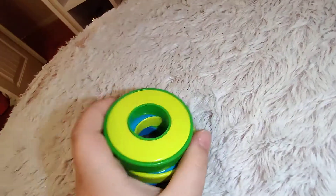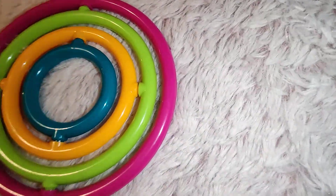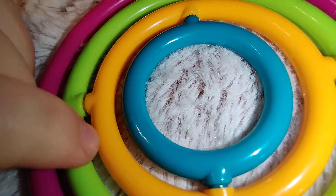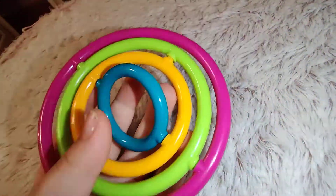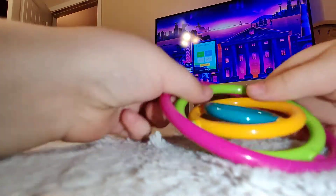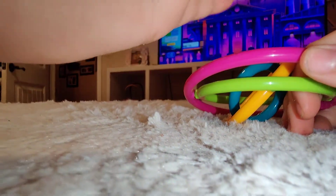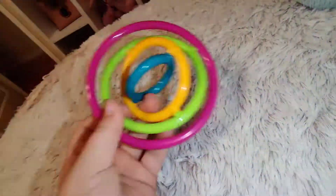I recommend all of these for ADHD — they were in the ADHD and sensory toys aisle. Now I'm reviewing the last fidget, which I don't really know the name of. I grabbed it because I saw it on TikTok. The colors are blue, orange, green, and dark pink. It doesn't make much sound, but it's pretty cool because you can twist all of them.